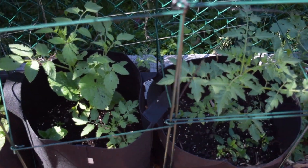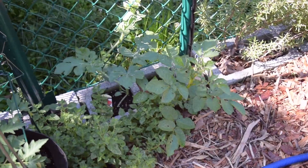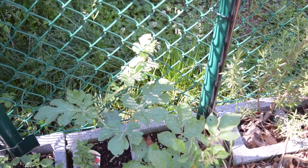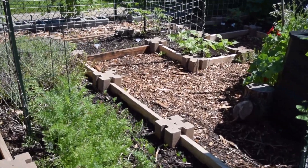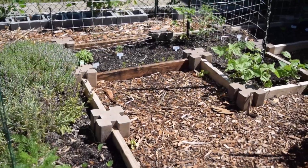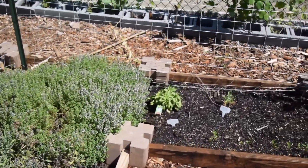My mint is growing in the grow bags, and these volunteer tomato plants are also doing well. The melons are now beginning to creep up the fence which I'm using as a trellis, and the summer veggies are definitely getting to the point where they require less and less care.